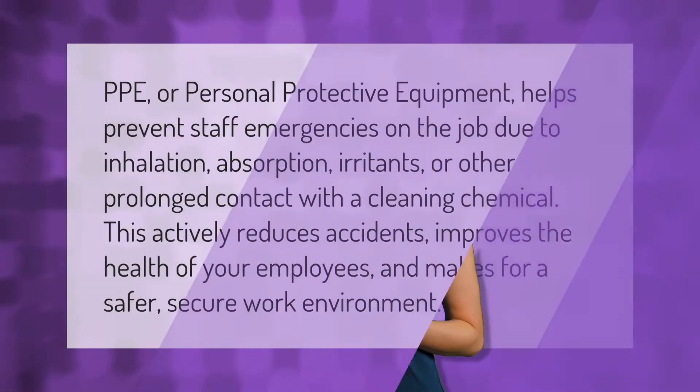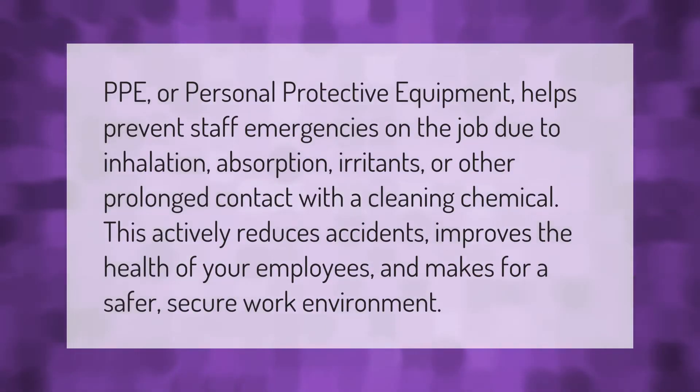PPE, or personal protective equipment, helps prevent staff emergencies on the job due to inhalation, absorption, irritants, or other prolonged contact with a cleaning chemical. This actively reduces accidents, improves the health of your employees, and makes for a safer, more secure work environment.